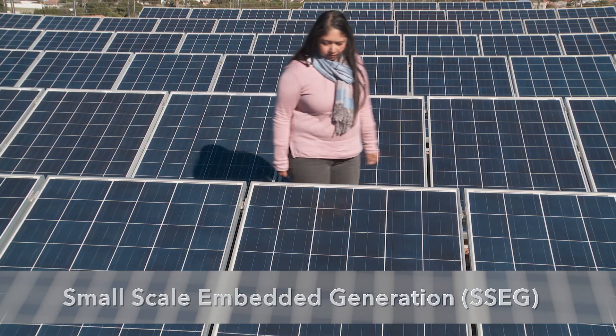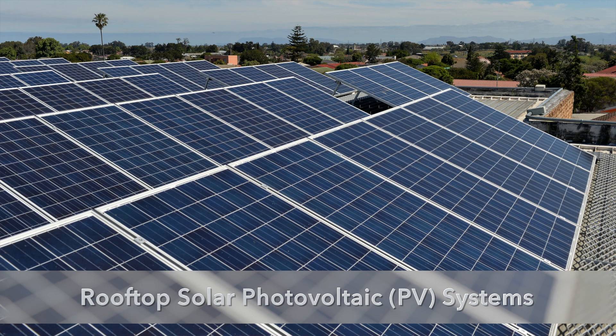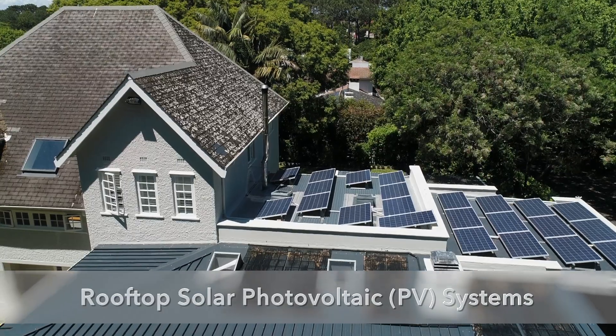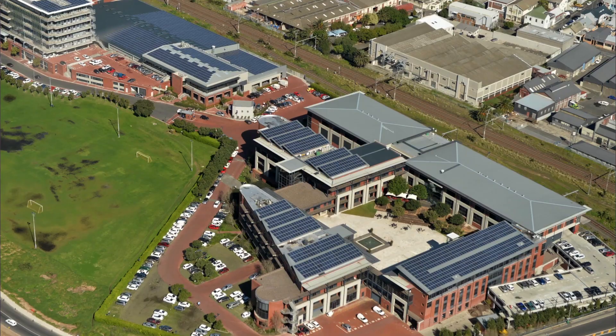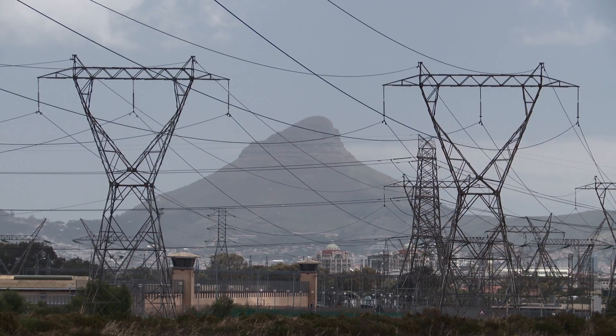Cape Town is a leading city in sustainable energy and we have high ambitions for a carbon neutral future with a clean renewable electricity grid. We encourage small-scale embedded generation, such as rooftop solar PV systems, by allowing these to be legally connected and providing credit for excess electricity that is fed back into the grid.